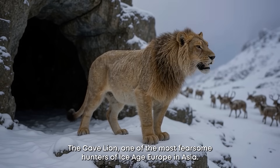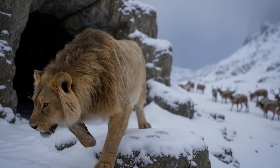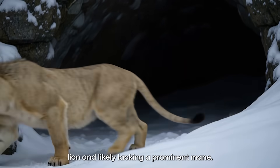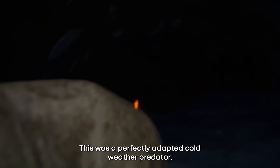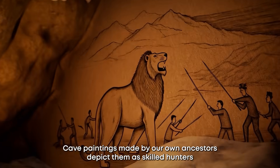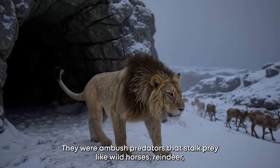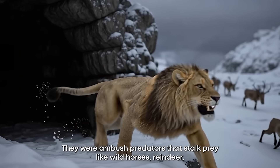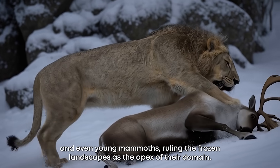Number two: the cave lion, one of the most fearsome hunters of Ice Age Europe and Asia. Up to 25% larger than a modern African lion and likely lacking a prominent mane, this was a perfectly adapted cold-weather predator. Cave paintings made by our own ancestors depict them as skilled hunters with immense social significance. They were ambush predators that stalked prey like wild horses, reindeer, and even young mammoths, ruling the frozen landscapes as the apex cat of their domain.